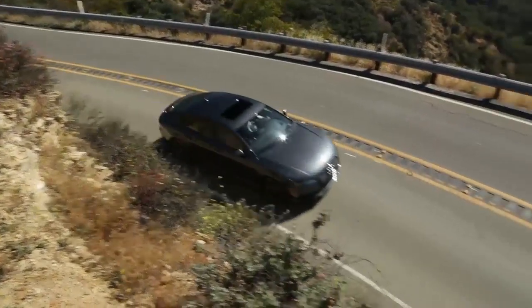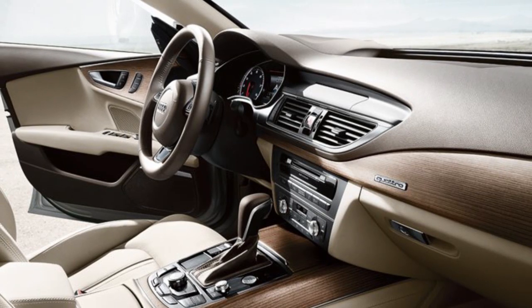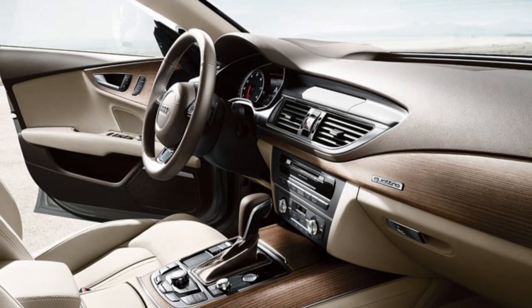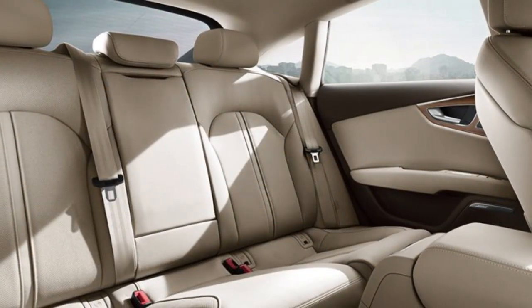The A7's roofline is a handsome alternative to the usual midsize sedan, but it comes at the expense of headroom for taller rear-seat passengers. Aside from that, the A7's cabin is a spacious, well-trimmed, and comfortable place to be.